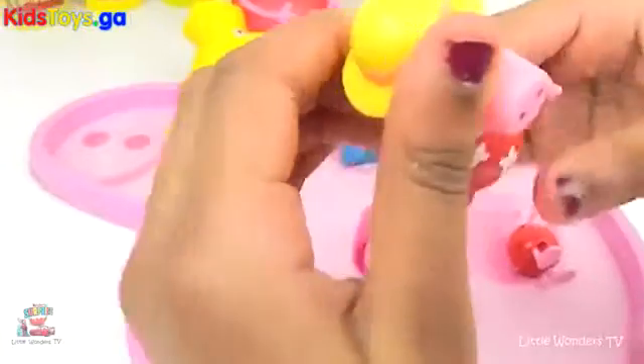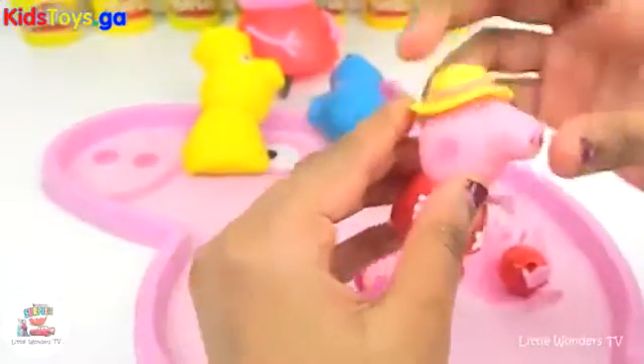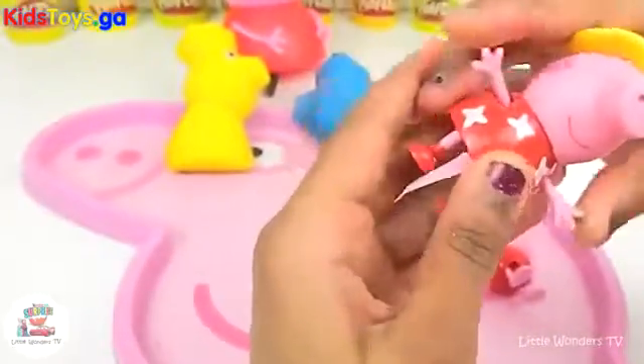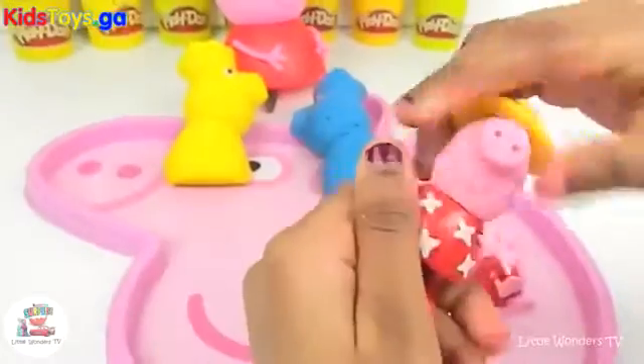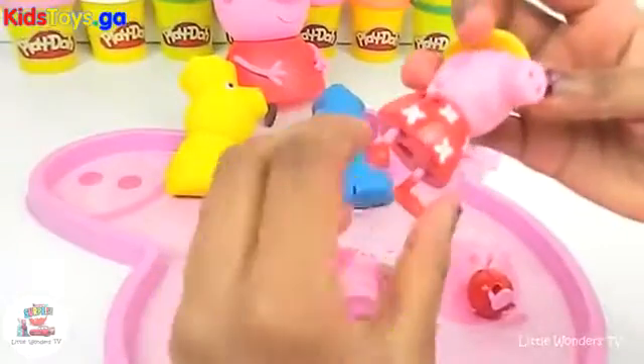Which Peppa Pig is it? You got it. It's a summer Peppa Pig. She has a different dress, doesn't she? It has flowers on it. It's still red, but it has flowers on it. It has a colourful hat. Maybe she's going camping.